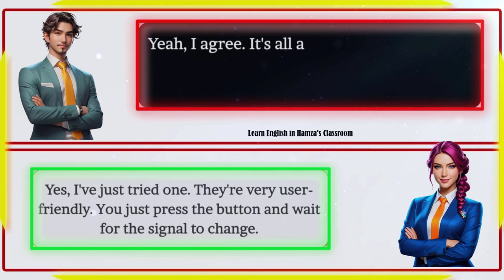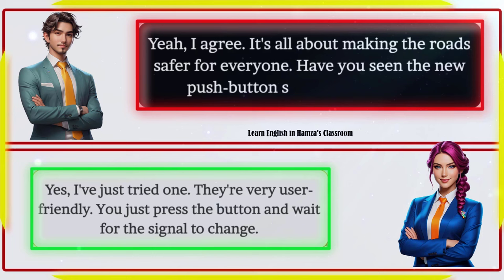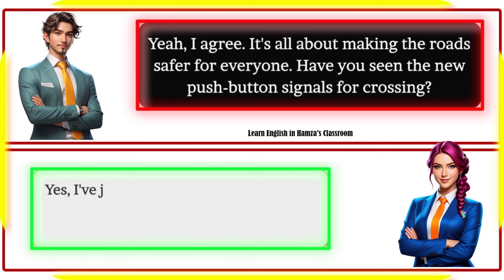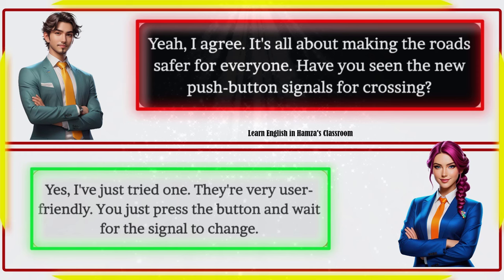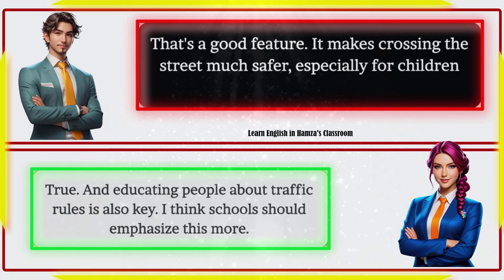Yeah, I agree — it's all about making the road safer for everyone. Have you seen the new push button signals for crossing? Yes, I've just tried one. They're very user-friendly — you just press the button and wait for the signal to change. That's a good feature. It makes crossing the street much safer, especially for children and the elderly.